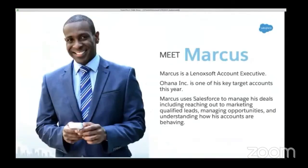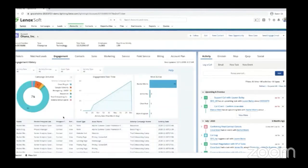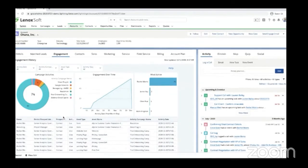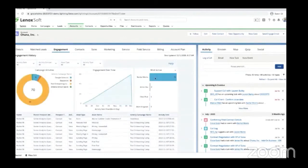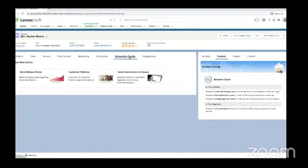Now let's meet Marcus, a Lenoxoft sales rep aligned to target accounts. One of his target accounts is Ohana Inc. When Marcus dives into Ohana Inc. in Salesforce, he can see he has a net new lead, Rachel Morris, matching her to Ohana Inc. based on her phone number and email. He calls up Rachel to discuss her free trial, and they schedule a walkthrough for one week from today. Rachel seems very interested, so he converts her into a contact with Ohana Inc. Marcus is able to view total activity on Ohana Inc., including engagement over time in the engagement history dashboard. Rachel Morris is the most engaged individual from Ohana Inc., identified and scored based on the form submission and other content engagement. She has a high propensity to purchase as seen through her behavior score under Einstein Scoring, so Marcus can leverage insights from Interaction Studio to determine the next best step.